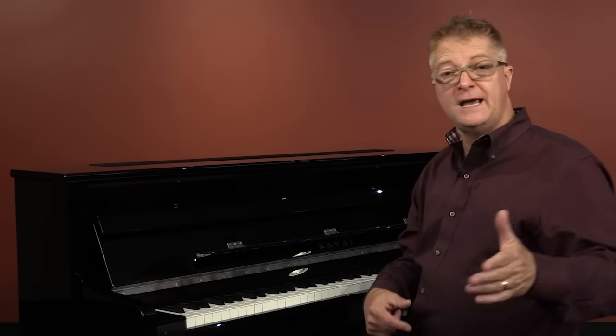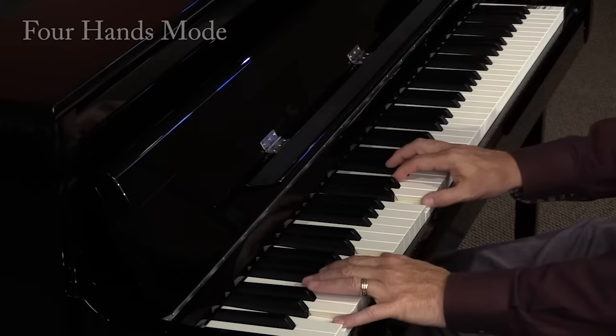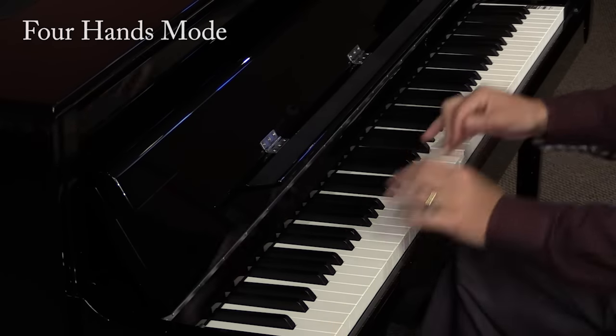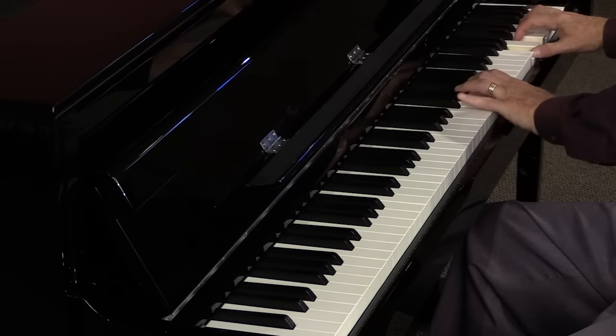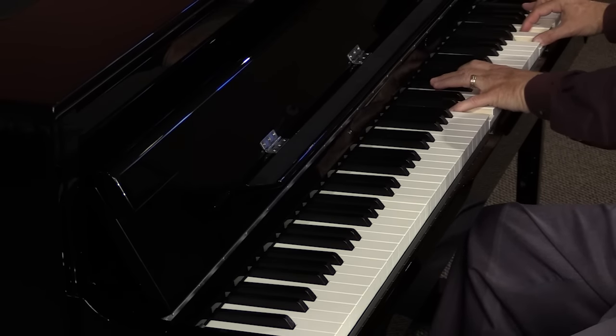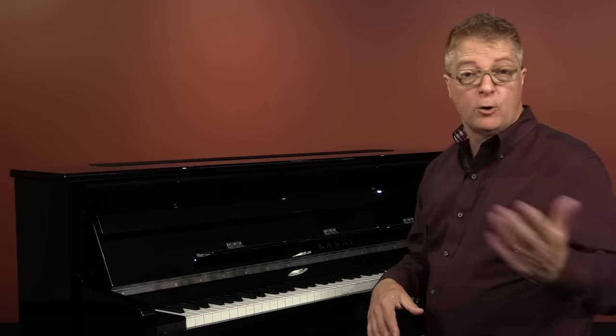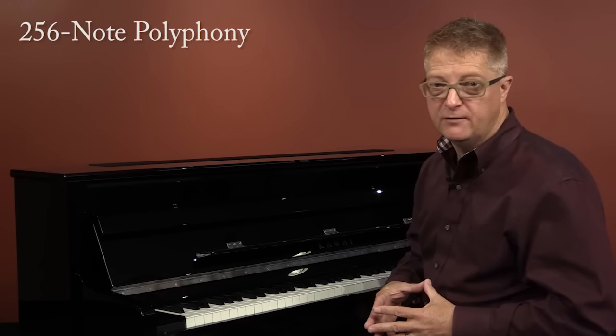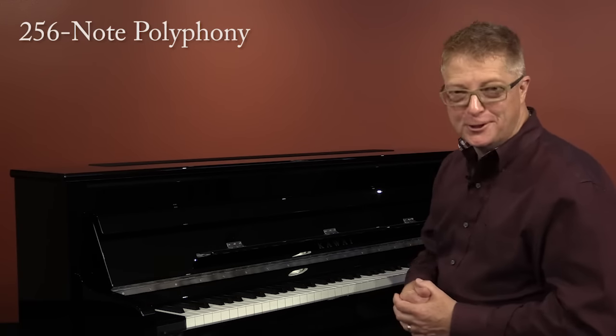The special four-hands split mode turns the keyboard into two identical 44-note pianos, each with its own sustain pedal. This is great for teaching lessons or practicing a duet with a partner. You can get as creative as you'd like with layering or splitting sounds and recording, because there's a whopping 256 notes of polyphony, so you'll never have notes dropping out on you.